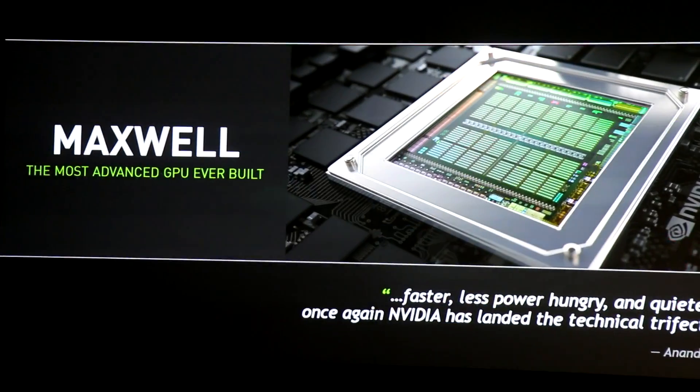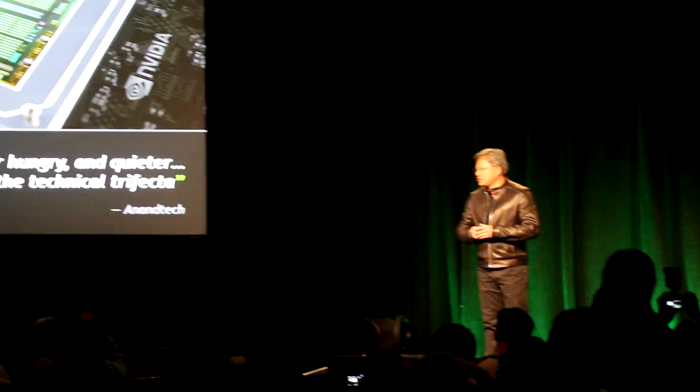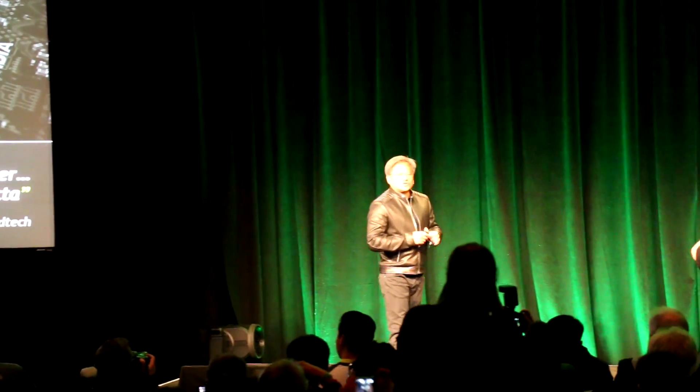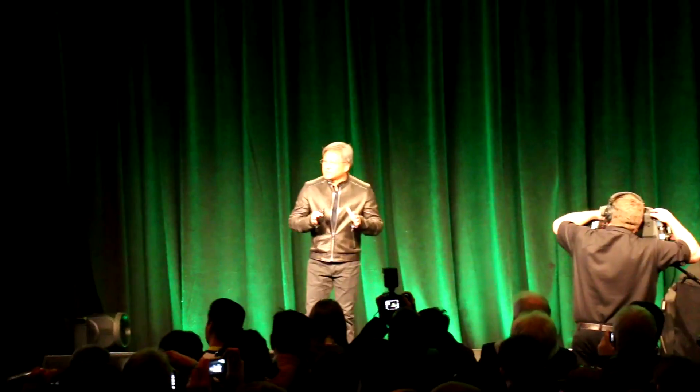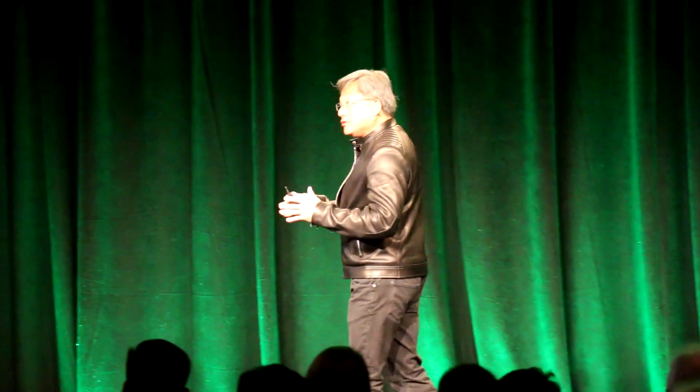Four months ago we announced the Maxwell GPU. It is the world's most advanced GPU. The reception has been great. It is twice the performance per unit everything compared to Kepler — twice the performance per unit area, twice the performance per unit energy.